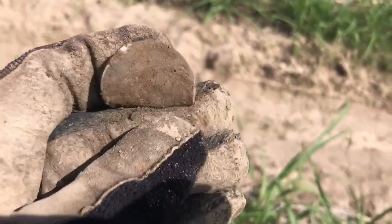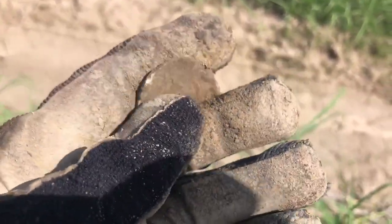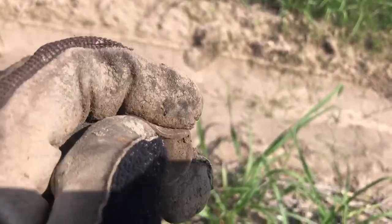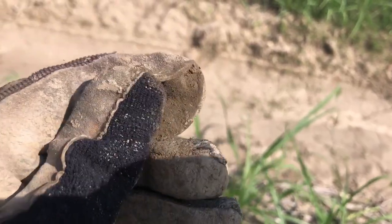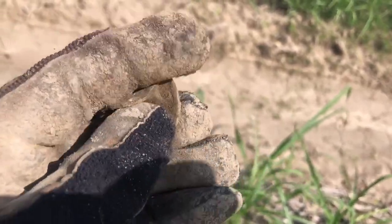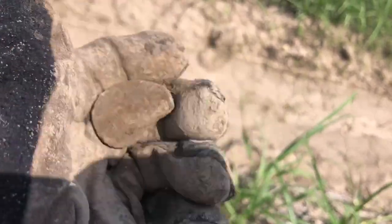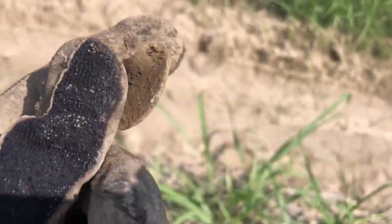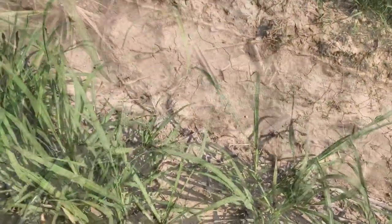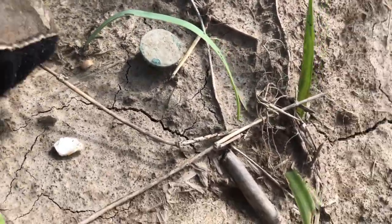I got a 90 signal and saw this rim — I was like, oh my god, I got another Morgan dollar! But it's the other thing a 90 could be that's big and round — a Mardi Gras doubloon. I don't know when it's from or where it's from. I may not be able to show it because it may have a town name or crew that's recognizable.